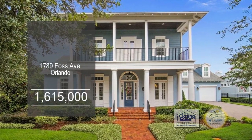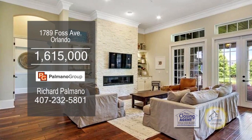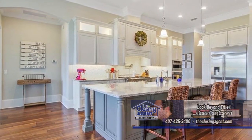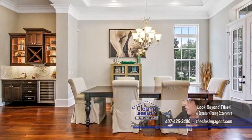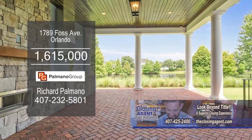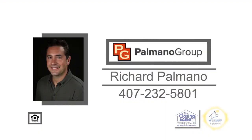The charming five-bedroom Charleston-style home is located in Orlando. The family room has warm wood floors and a fireplace. The spacious kitchen has a huge center island. The formal dining room is a great place for family meals. The enormous backyard has a covered patio with open views of the water. For more details on this home overlooking Lake Baldwin, contact Richard Palmano.